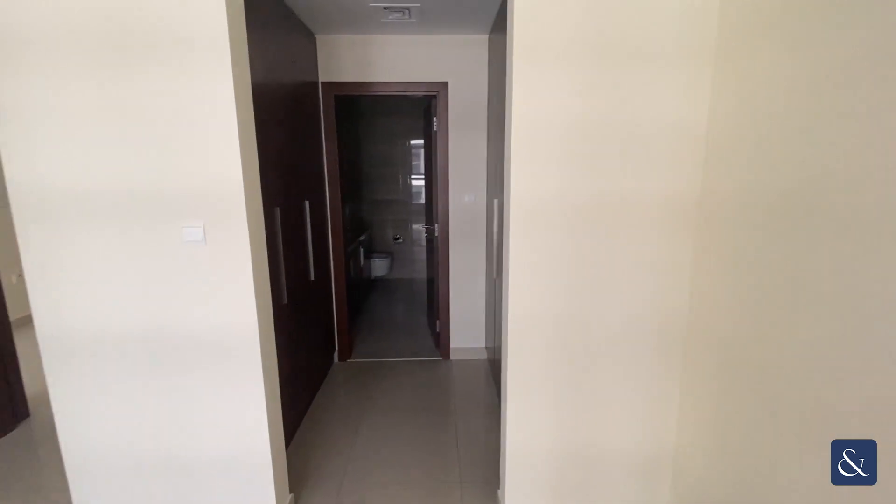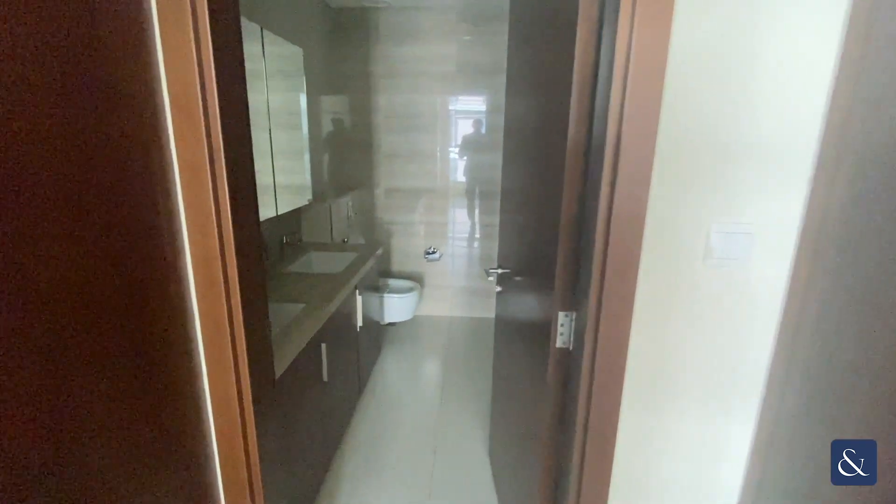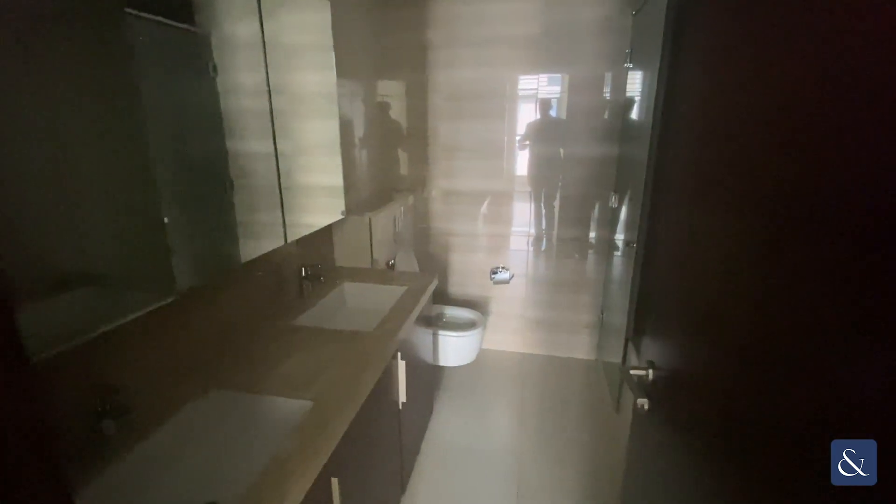You've also got plenty of wardrobe space here, with a walk-in wardrobe through to the ensuite bathroom, featuring two sinks, a shower unit and a bathtub.